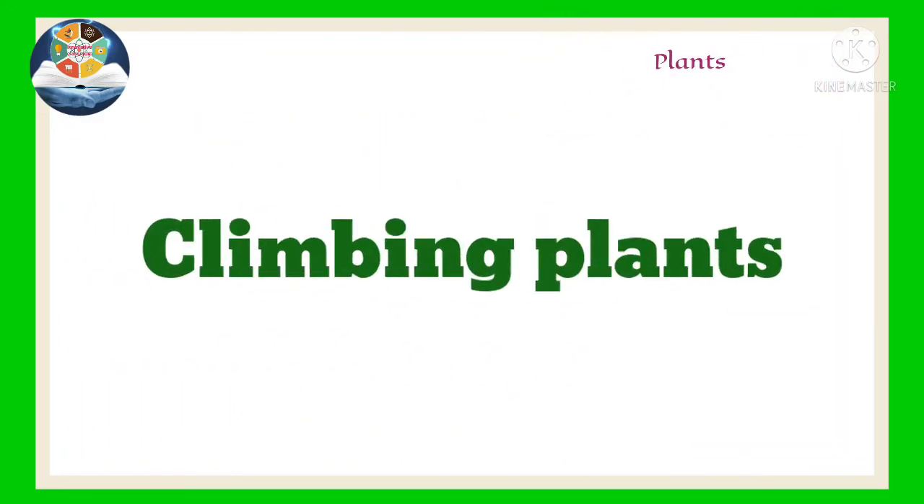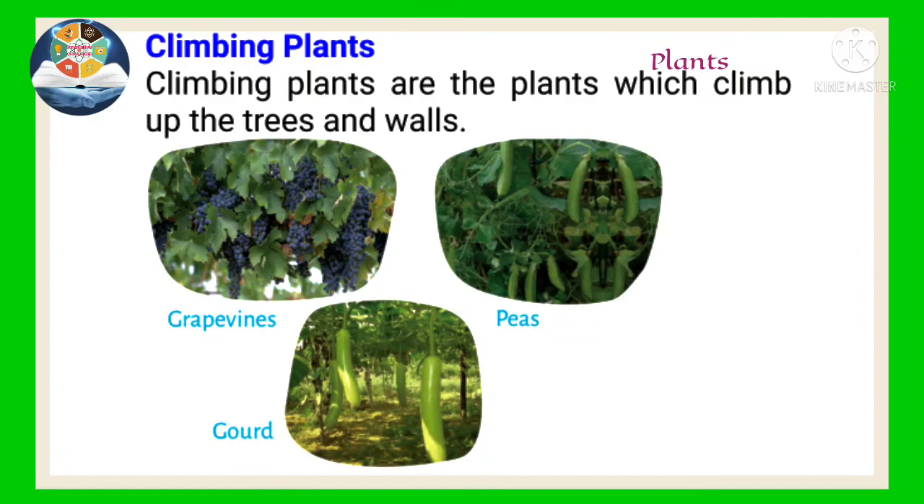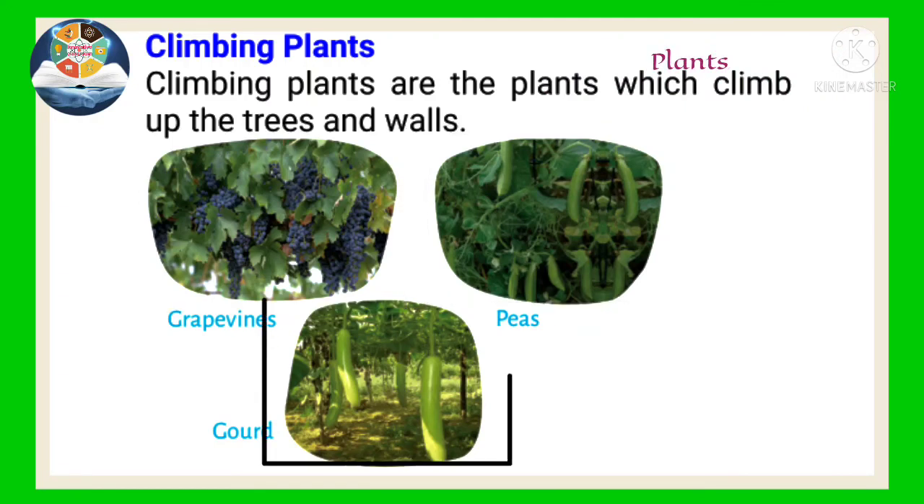Climbing plants are plants which climb up trees and walls, such as grapes, gourds, peas, and so on.